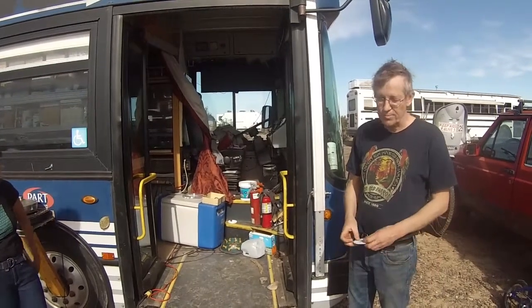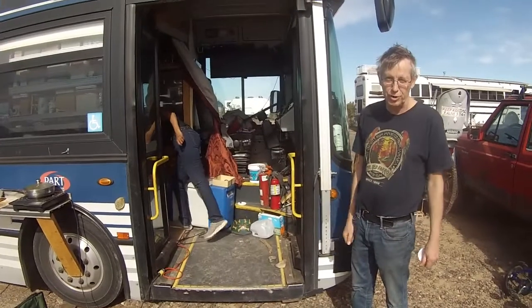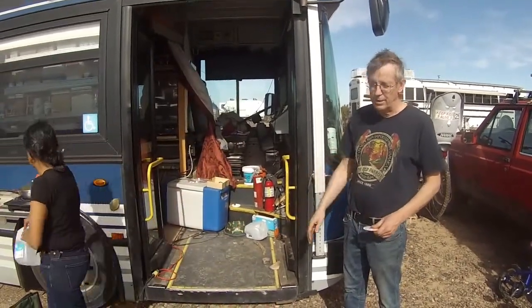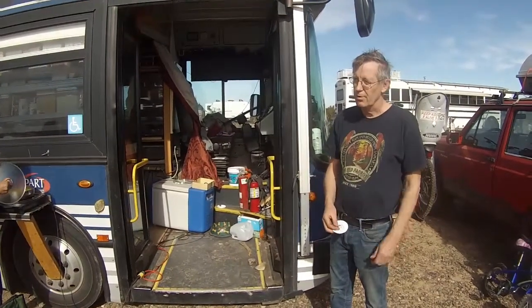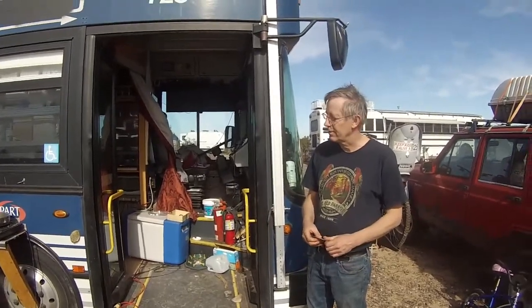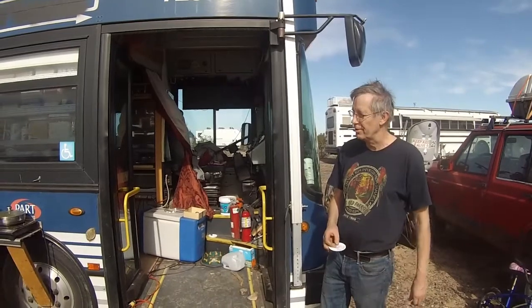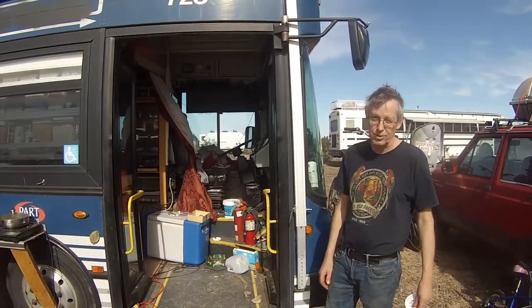Dory came into existence because my mom was living with us and she was 94, 95, and was in a wheelchair. We did want to do some traveling, so we bought this low kneeling bus with a hydraulic ramp so she could come with us. But my mom has gone back to the Netherlands, and we decided to take this bus on a new adventure and remodeled it a little bit into what it is right now.